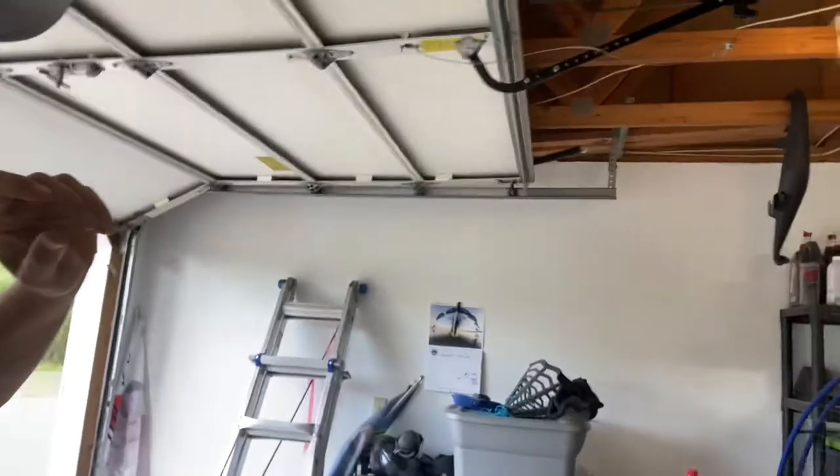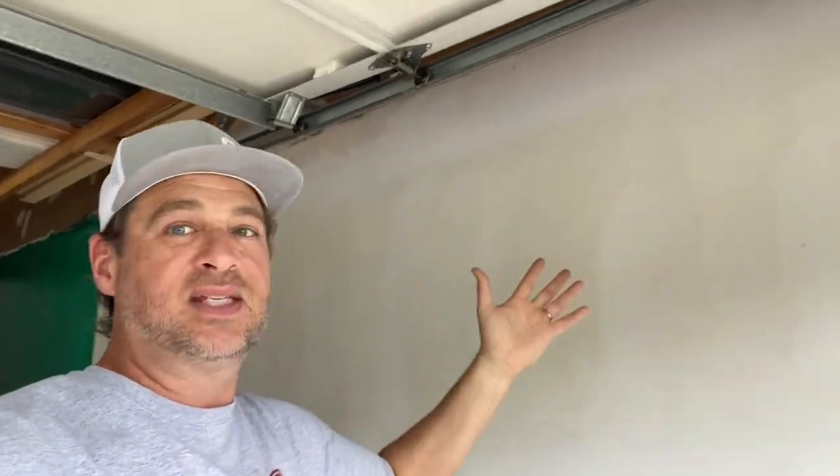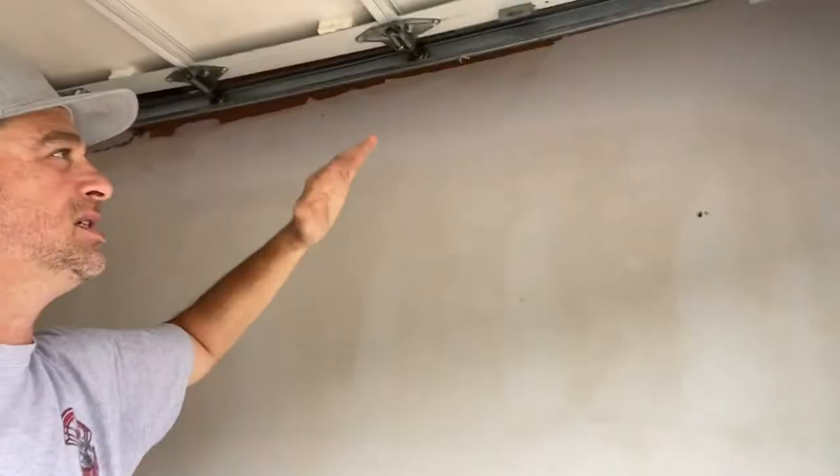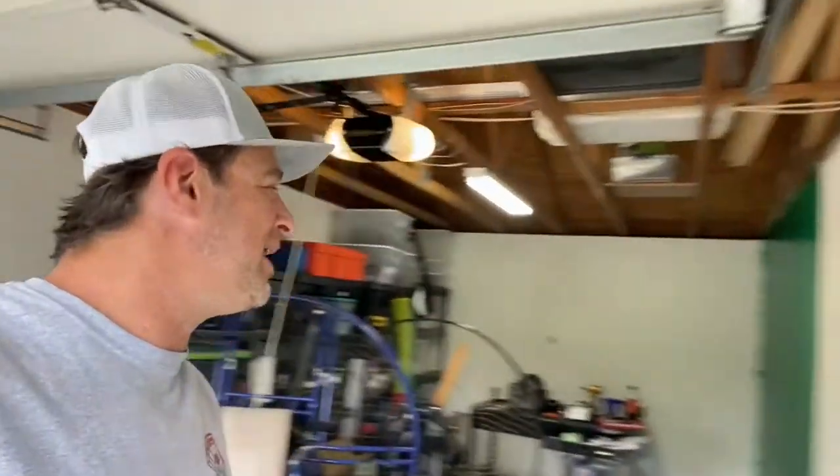So this afternoon I'm going to use the Kilz, get this thing painted — it's just going to be white, just a white wall. I don't have time to do anything else. Eventually I'll have one of the schools come over that does painting and artistic things and give them 500 bucks to paint something really cool on this wall.